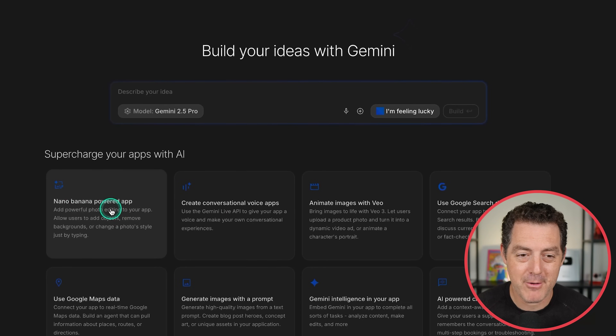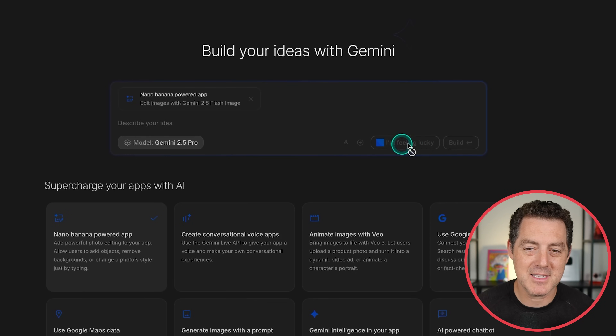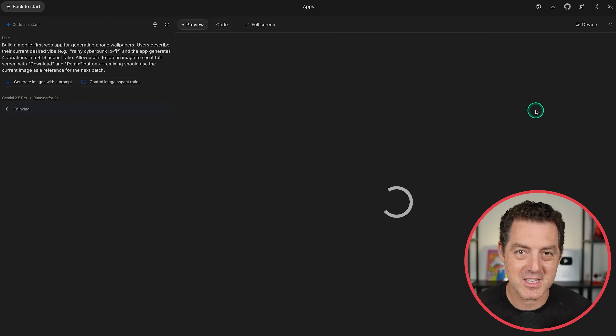So Nano Banana powered app — let's go ahead and click that. Then we describe our idea, but rather than describing it, let's hit 'I'm feeling lucky.' So: build a mobile-first web app for generating phone wallpapers. Users describe their current desired vibe, and the app generates four variations in 9 by 16 aspect ratio. Let's go ahead and click Build.